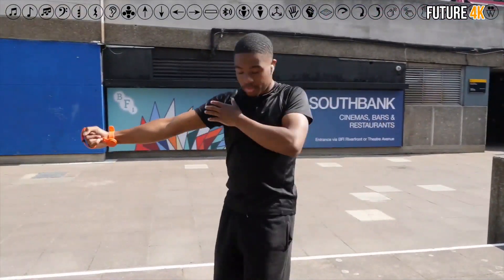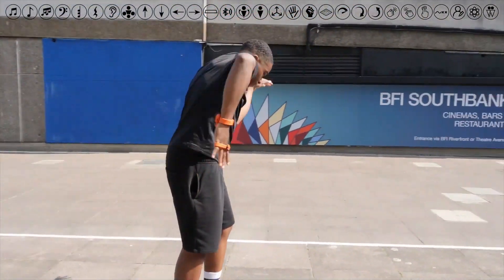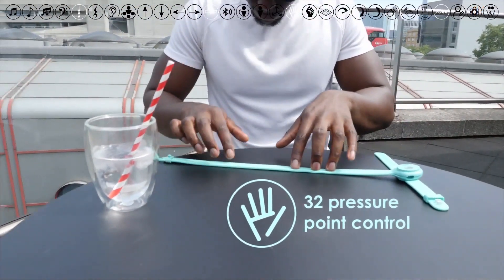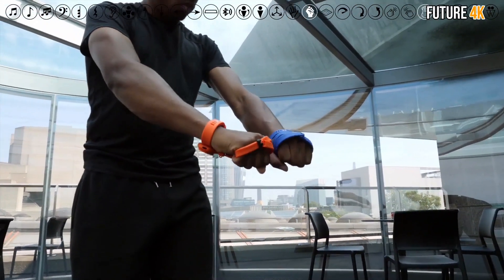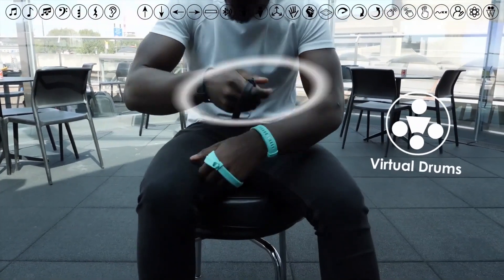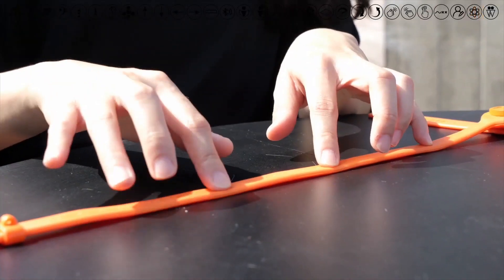This bracelet-like wearable connects via Bluetooth to your smart device or computer. Additionally, this music-making tool is compatible with hundreds of MIDI apps, including GarageBand and Ableton. And when you use the Grip Beats app, you'll have access to virtual lessons and gesture-to-music configurations. The app includes more than a dozen pre-configured modes, giving you a creative jumping-off point.